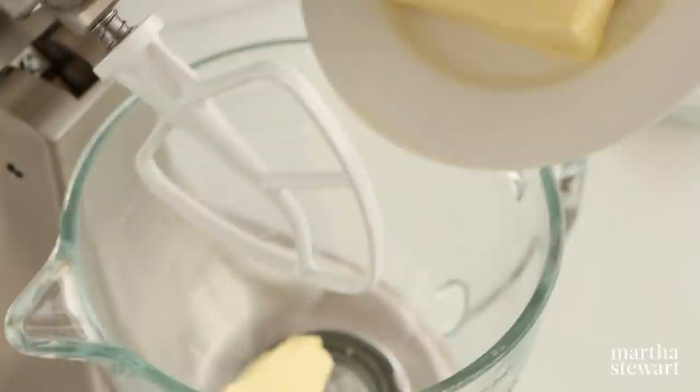Start with room temperature butter. Turn on your mixer to low, then add the sugar in a slow steady stream using the paddle attachment. When the sugar is incorporated, increase the speed to medium. Scrape down the sides of your bowl to ensure even creaming. Continue beating until lighter in texture and color.